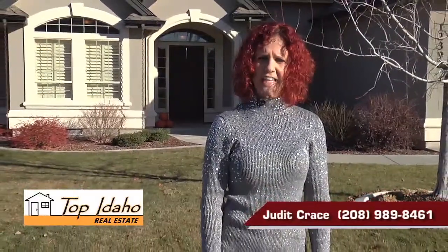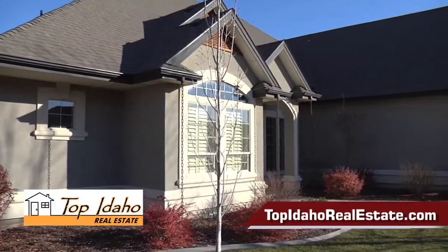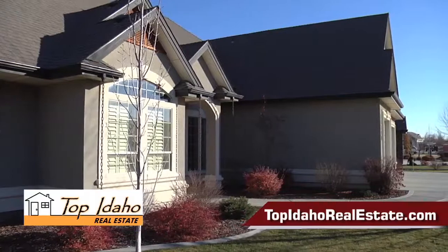For more information on this home or if you have any questions, please give me a call at 989-8461 or visit my website at topidahorealestate.com. Thank you.